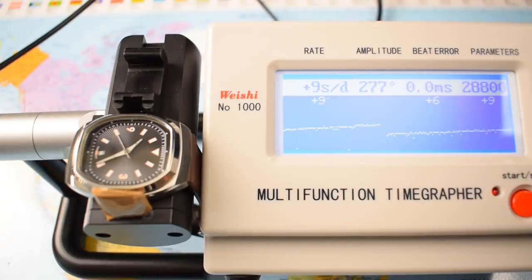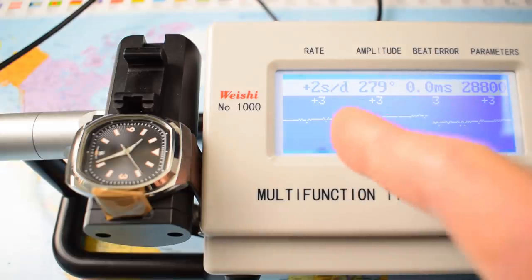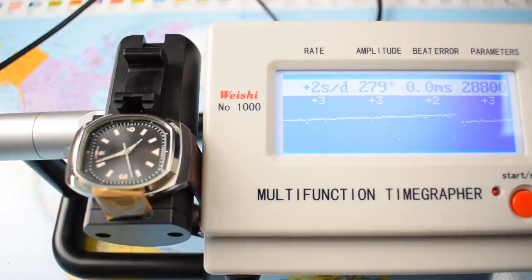I'm always pretty happy to see a Sellita SW200 in the back of a watch for less than $500 US — definitely one of my favourite movements at that price. It's a high-beat automatic at 28,800 vibrations per hour, giving you that nice smooth eight ticks of the seconds hand per second. Hacking and hand-winding, 26 jewels, dual-direction auto with roughly a 38-hour power reserve. Sellita states a tolerance of plus or minus 30 seconds out of the box, but most in my experience run positive somewhere between 0 and 10 — this one looks like a good one.